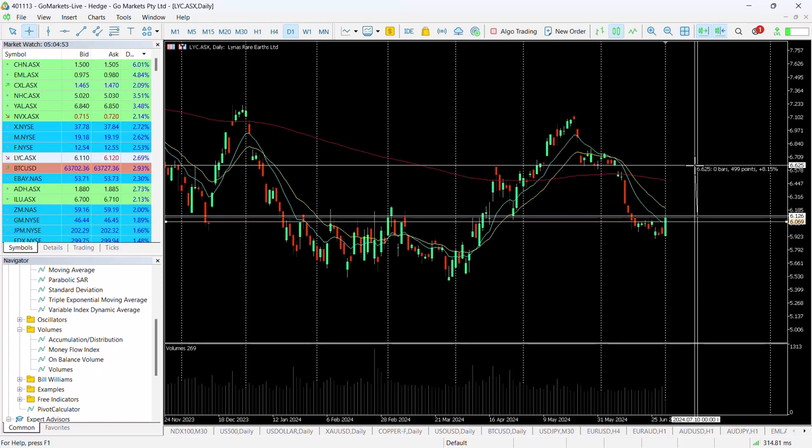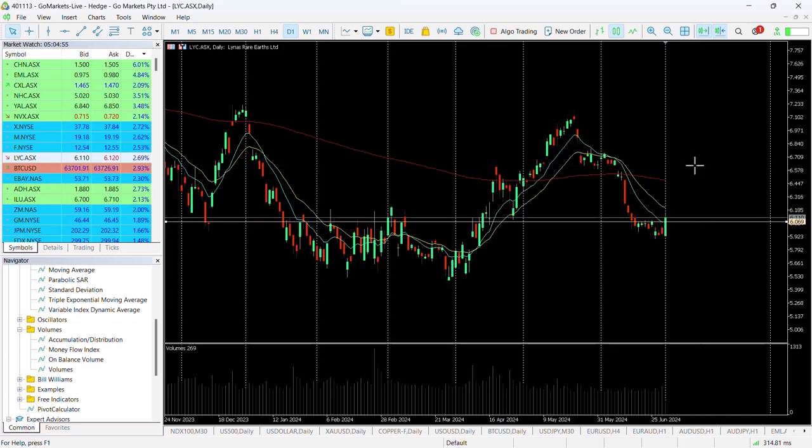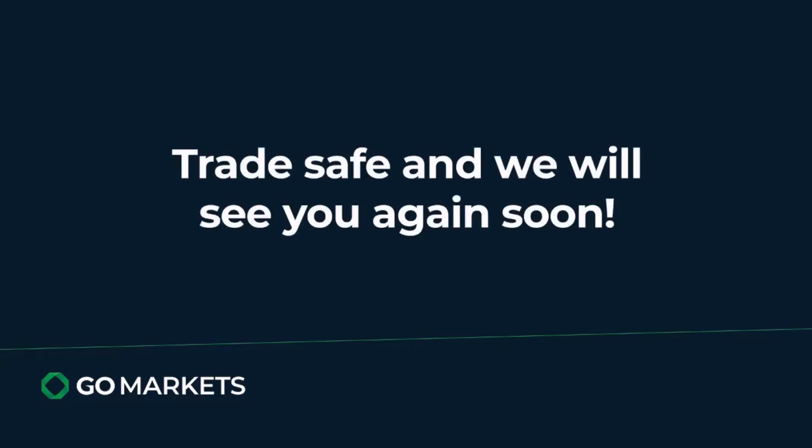That would represent a move of around about eight percent to the upside, so one worth keeping an eye on. See where it closes towards the back end of the day to make sure that it's holding above this $6.10 level. And as always, make sure you follow your trading plan accordingly. Trade safe and see you again soon.